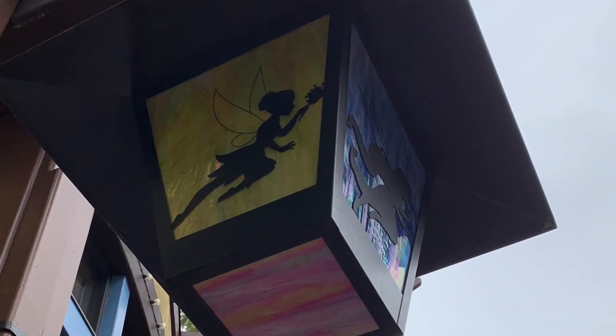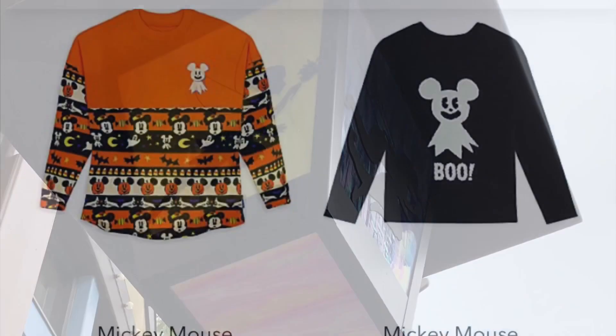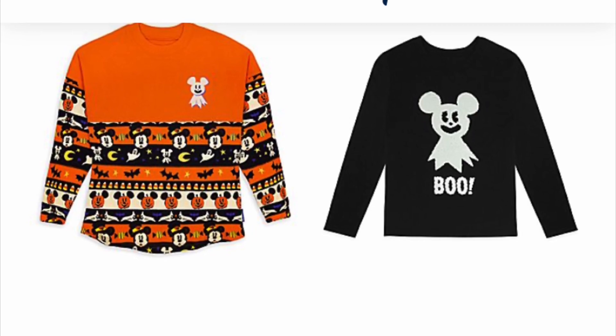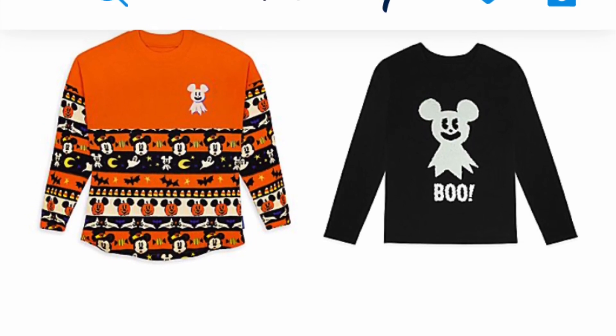The Halloween merchandise has officially dropped. I actually missed it by a few days in store, but if you want to check it out you can find it at shopdisney.com.